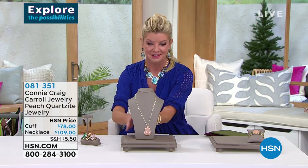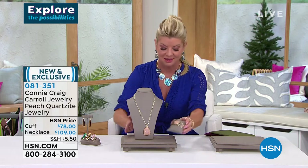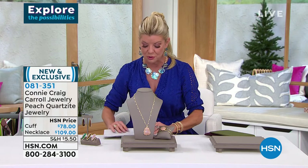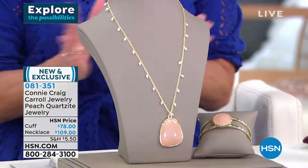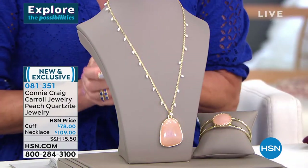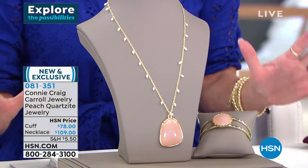More fabulous Connie Craig Carroll exclusive jewelry. The ring also, like the earrings we just showed, is a customer pick. So this is brand new and it's called Faith.